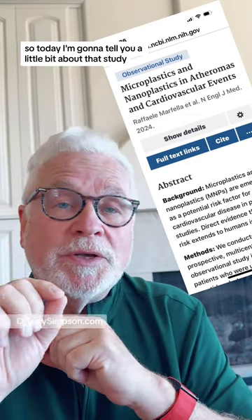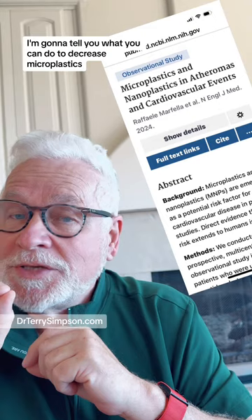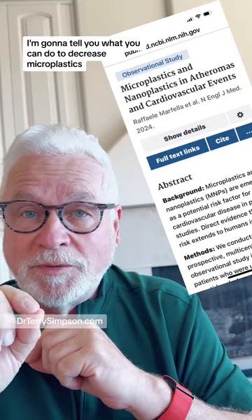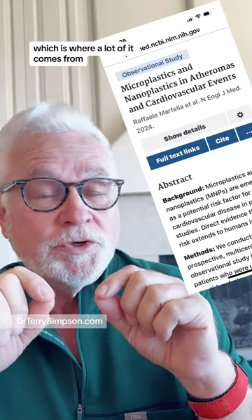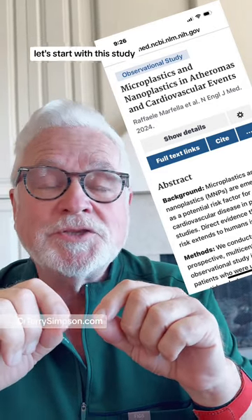Today I'm going to tell you a little bit about that study. I'm going to tell you what you can do to decrease microplastics, and some simple things that you can do in your kitchen to decrease it in your water, which is where a lot of it comes from.